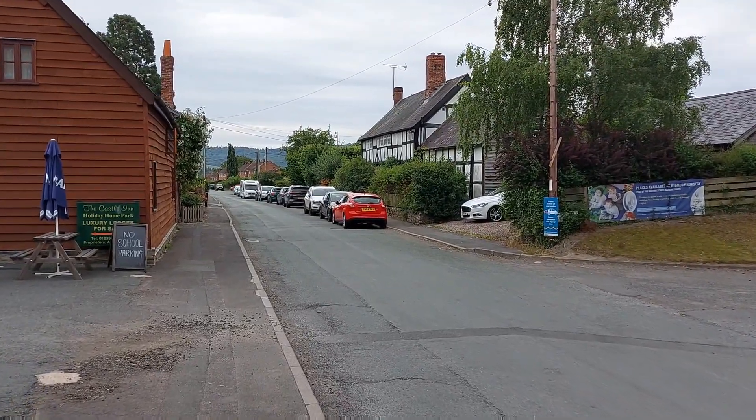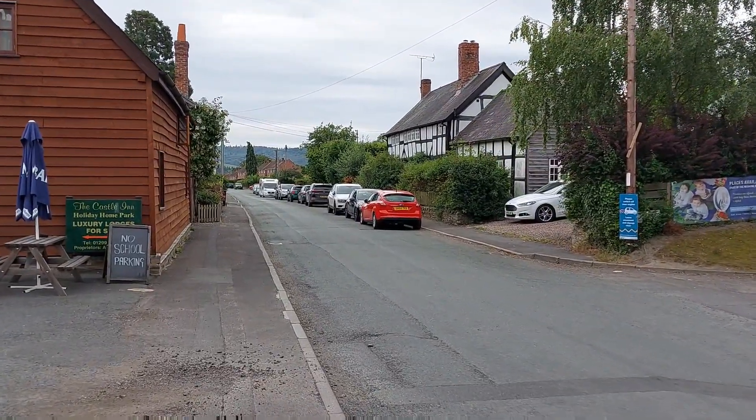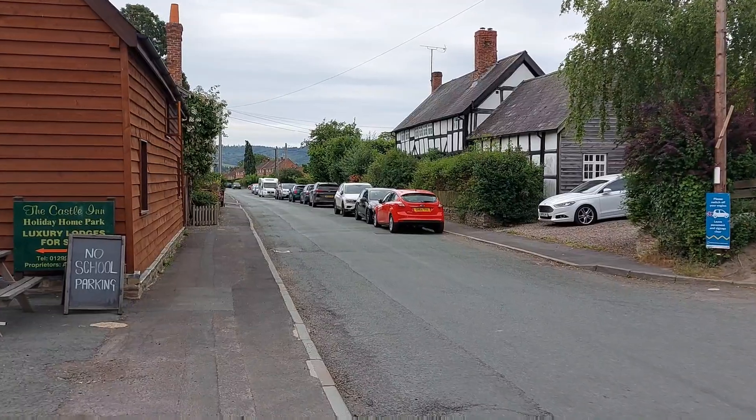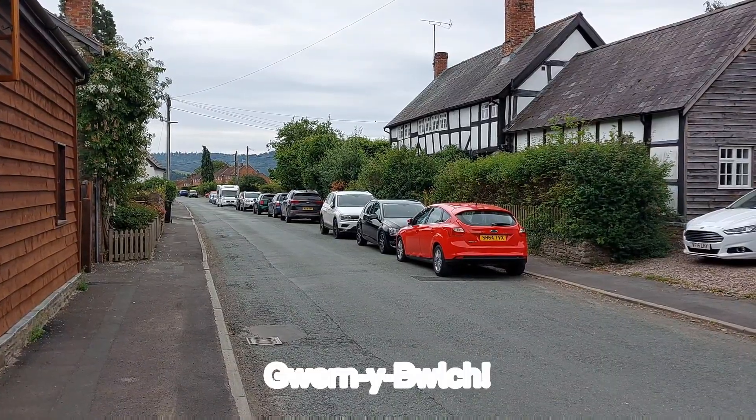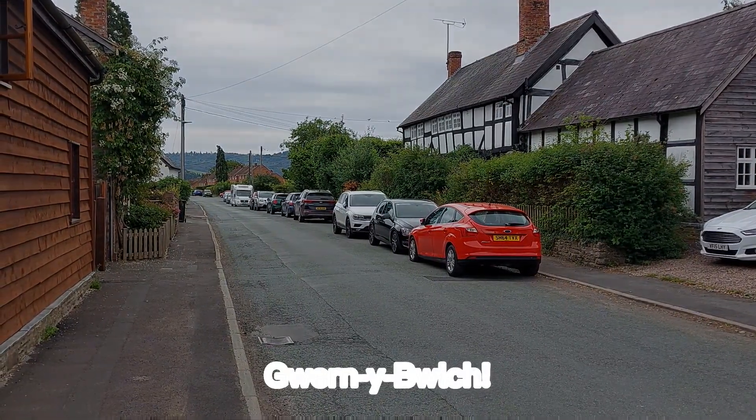So off to Gwern-i-Bulk. I'm now going to head to Gwern-i-Bulk campsite.